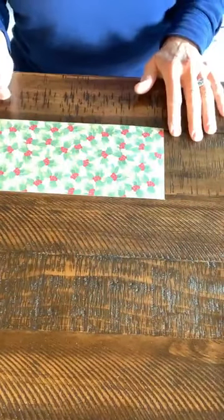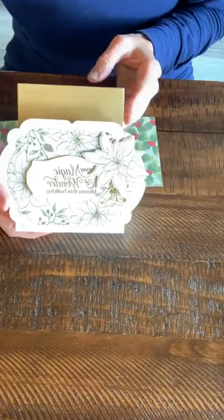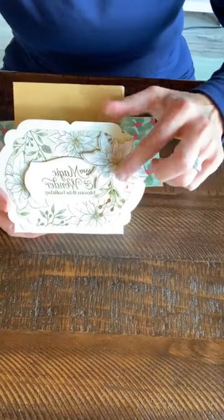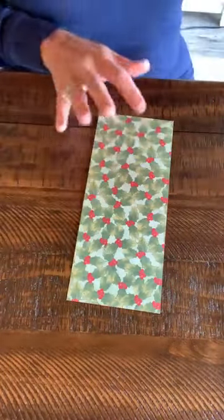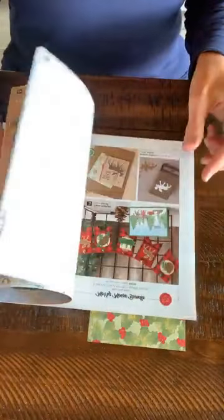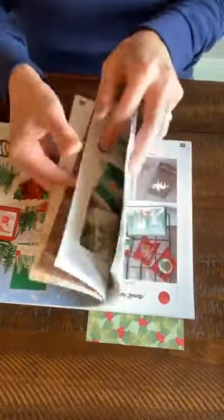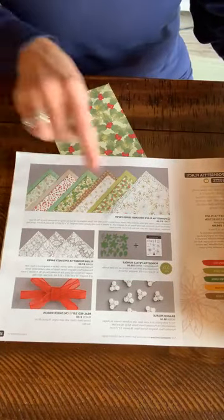What we're going to be using is designer series paper — this is the poinsettia paper. Remember when we made that box a couple days ago? We used that same beautiful poinsettia paper, and this pack is in there too. It has holly and holly berries — beautiful! It's in the holiday mini catalog. There's a beautiful poinsettia suite, and the suite is definitely one of the best ways to go because you get everything.